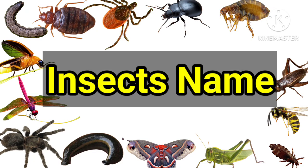Hello kids, today we will know insects' names and some of their interesting facts.